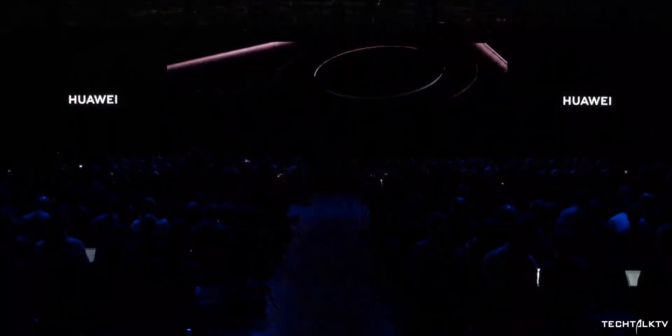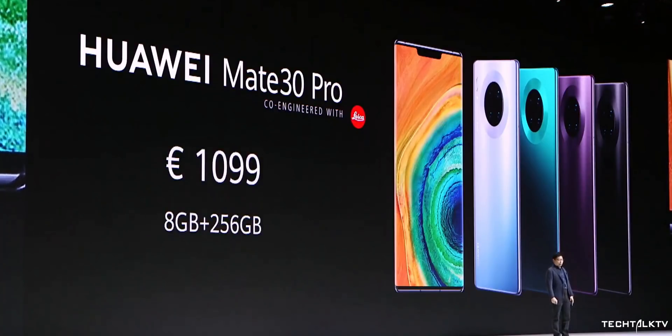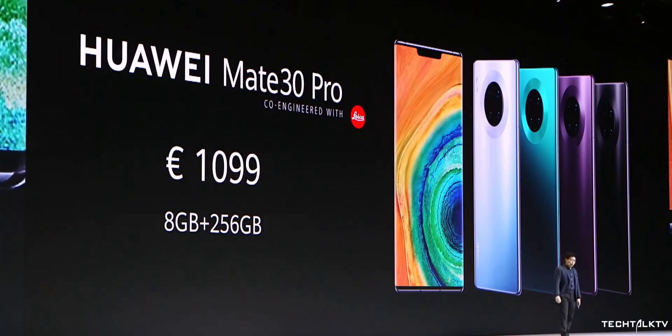Without Google services, the Mate 30 Pro doesn't stand a chance against the competition. On top of that, Huawei is charging 1,100 euros for this phone. They're out of their mind to charge this much in the midst of this Google uncertainty.